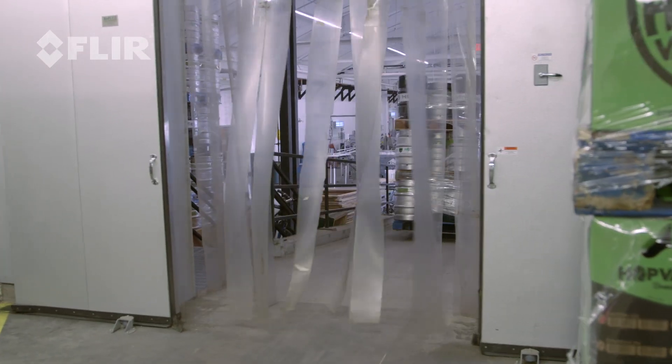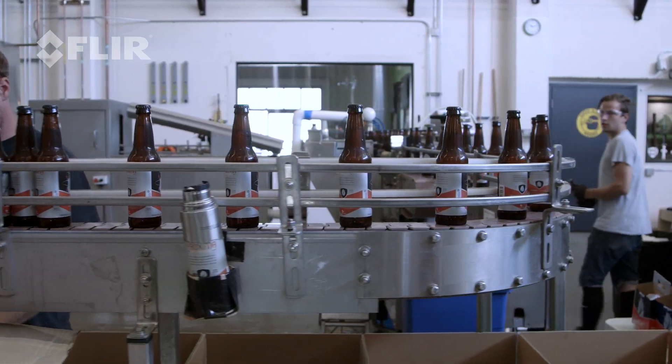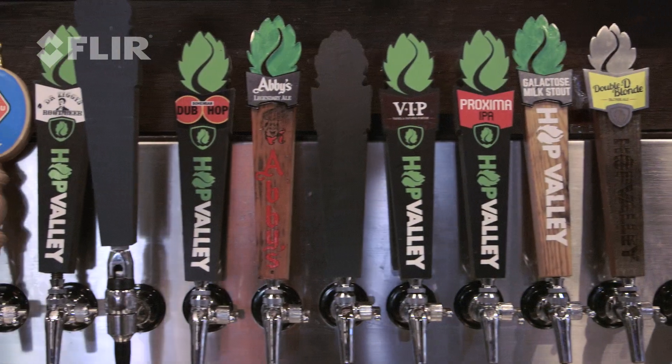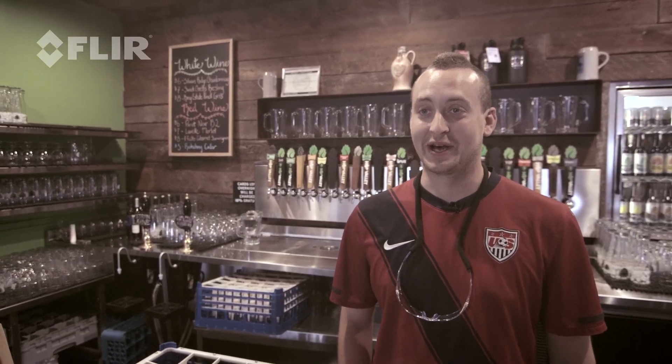It's important for our coolers to be cold. It's important that when the beer comes across the line during our production runs, it's as cold as possible so we're giving our customers the freshest beer possible. Some of the best beers I've ever had in my entire life — and I've drank a lot of beers.